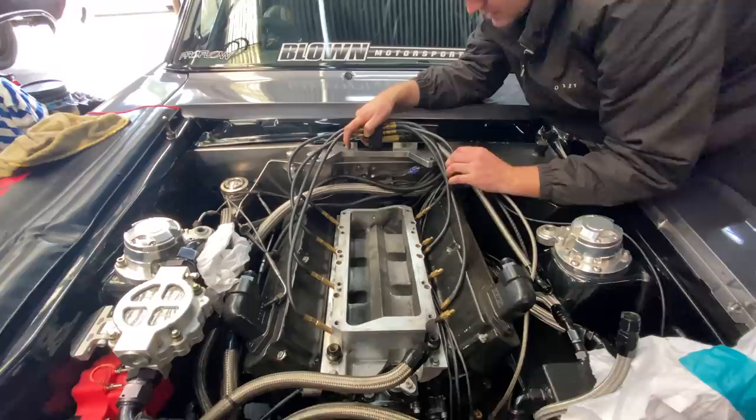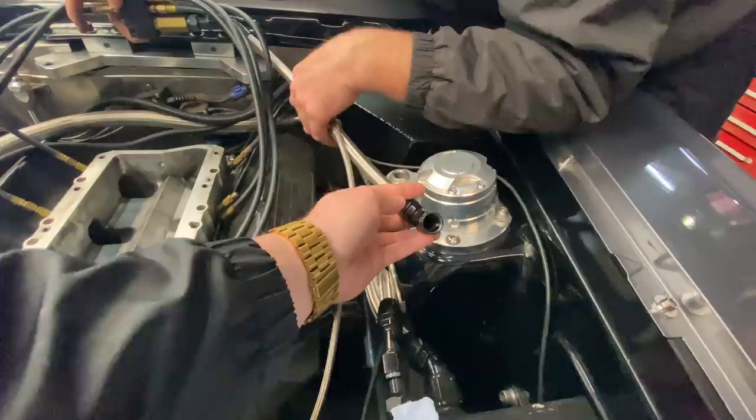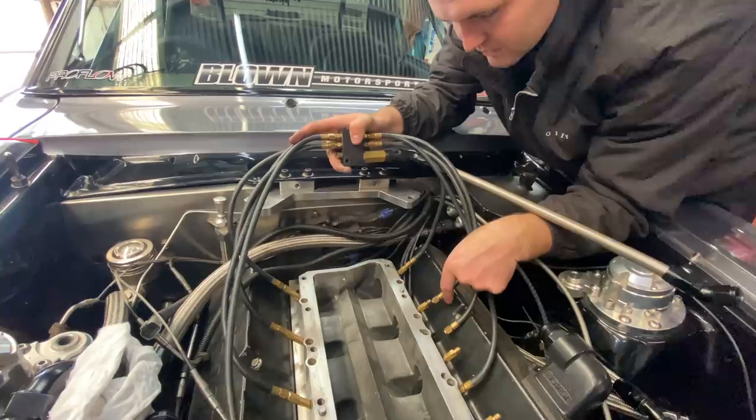So instead of running injectors that are spraying the fuel in, you've just got this huge hose. So that one goes to the injector hat, and then these ones go to each cylinder, so you can get a better tune up on it.